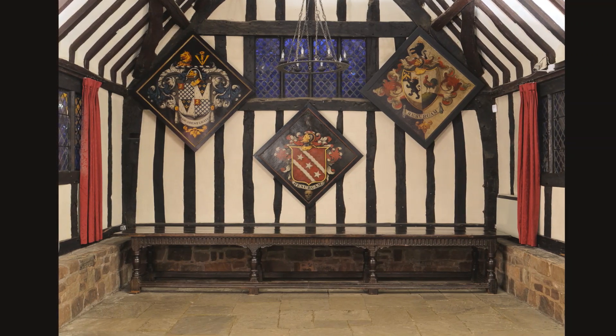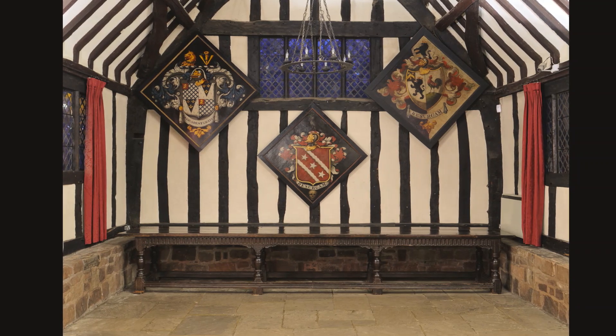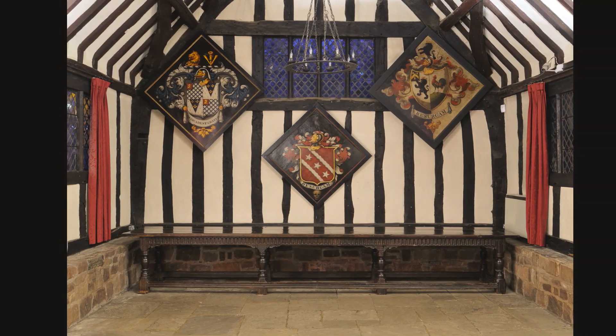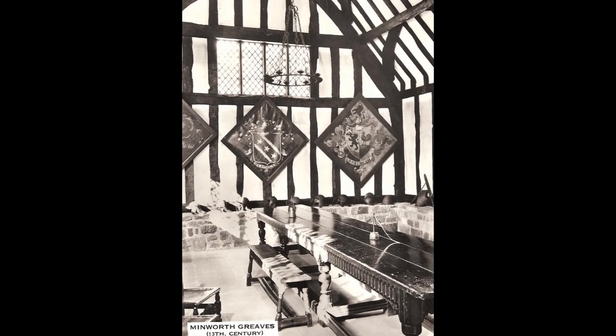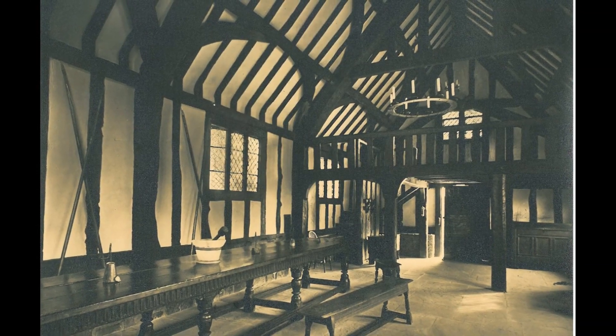A further table originally from Exwhistle Hall, also near Burnley and now at Astley Hall in Chorley, also bears a striking resemblance. That these comparable examples originate from a small geographical area may suggest the same maker, or at the very least a regional taste.